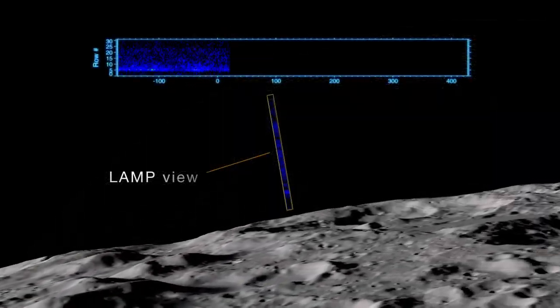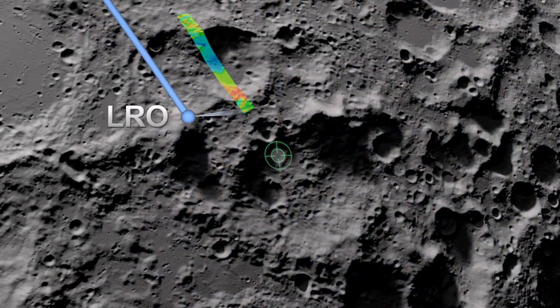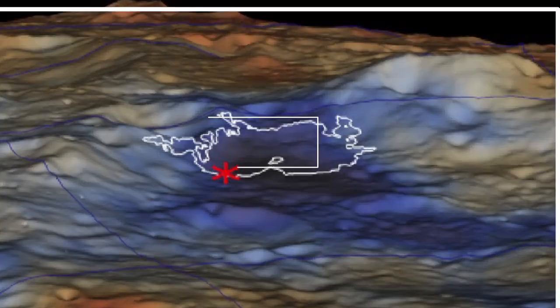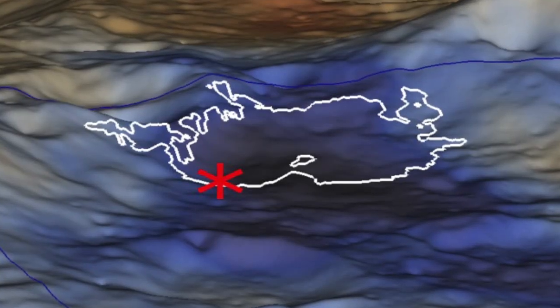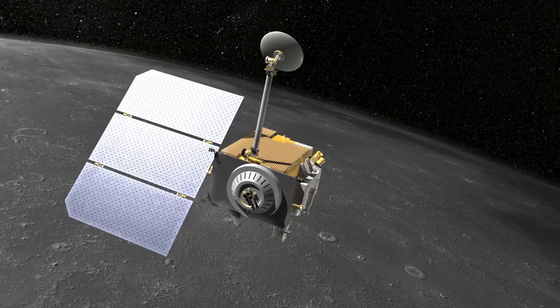LAMP revealed the presence of molecular hydrogen, carbon monoxide, and other materials. Diviner measured a noticeable change in thermal radiation coming from the site. And LEND reported the presence of hydrogen. All in all, these results both complement LCROSS findings and pave the way for future study of Earth's own satellite.